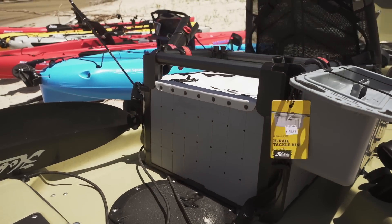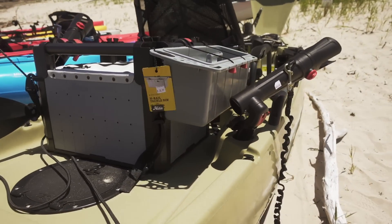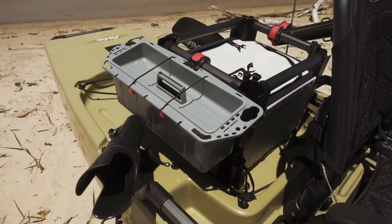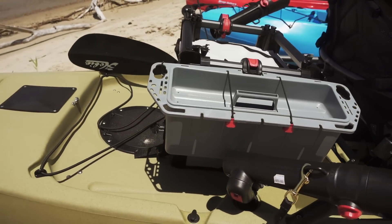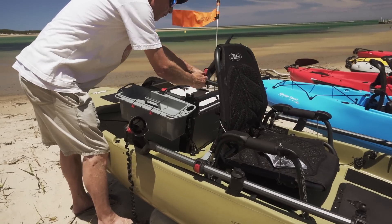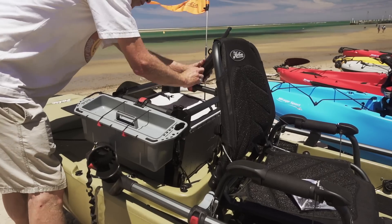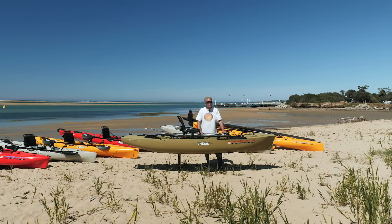Some of the great new accessories are the H-Crate, which now with a lid can cover all your accessories inside it without them getting wet. It also has H-rails around it that allow you to fit on any of the side tackle bins. You can fit rod holders and it also has storage for four rods in the H-Crate.